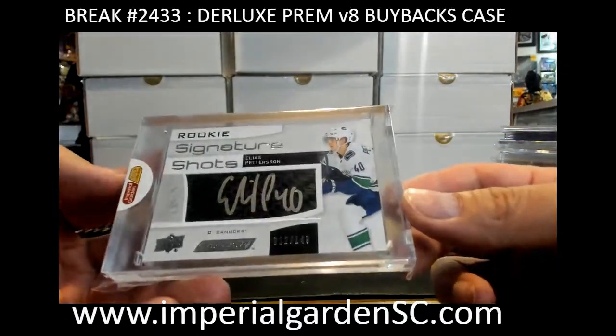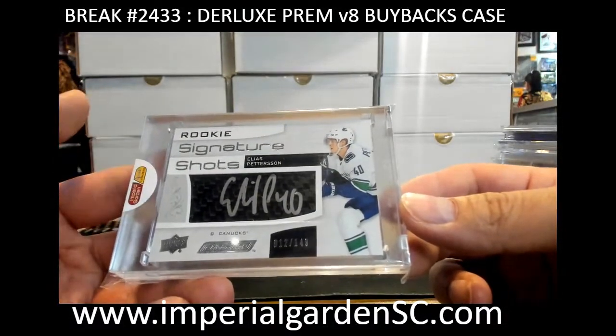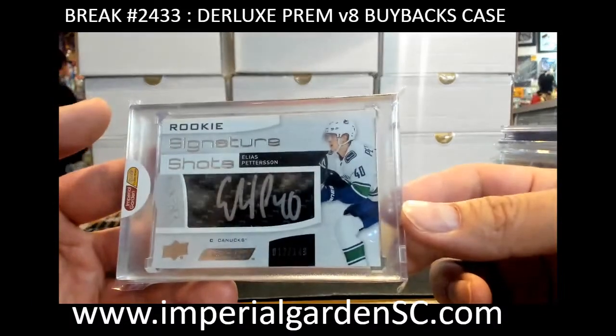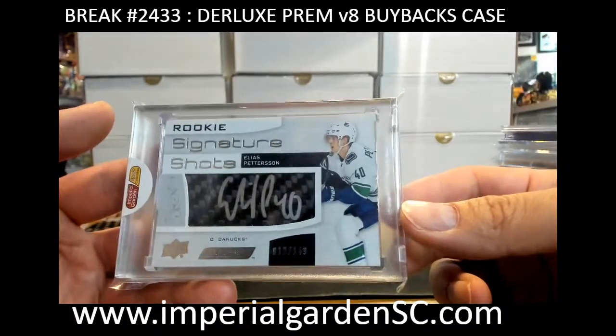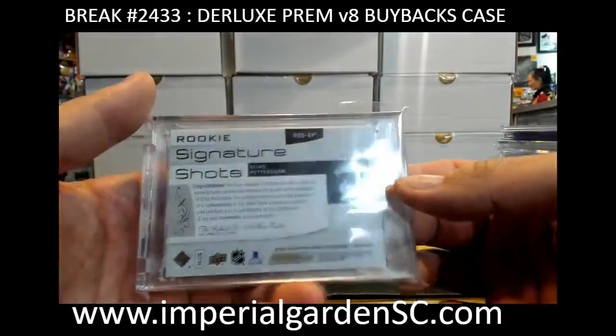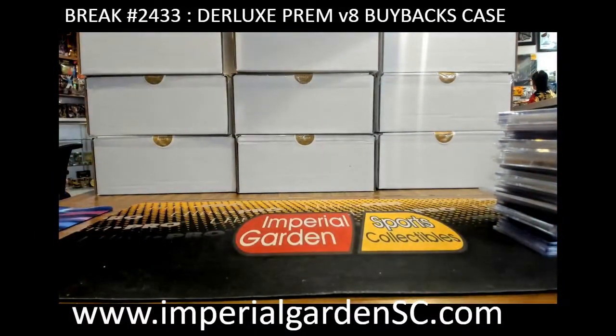Finishing up the case with a rookie signature shots — it is a rookie stick auto of Elias Pettersson, number 12 out of 149. These are the case hits in 18-19 — one of the top case hits in that product. That one is going out to Moose. There we have it guys!